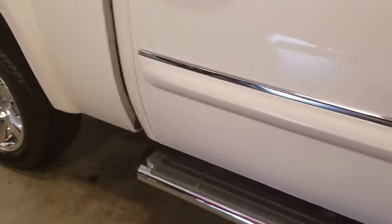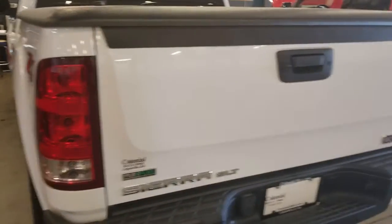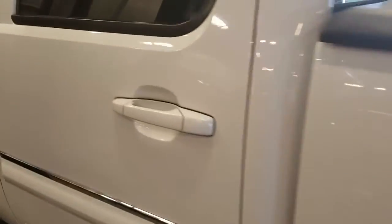Great tread on the tires, it's even got this hard tonneau cover. I don't find a mark on this thing. I love the interior — the two-tone leather, that's really sharp.